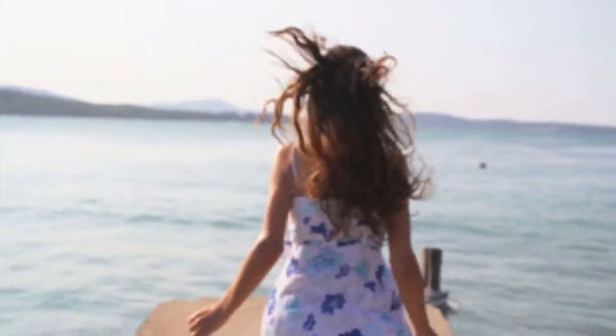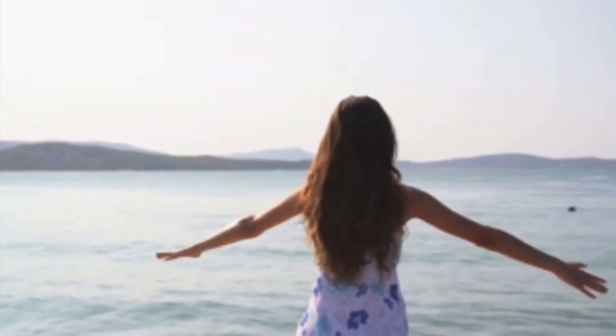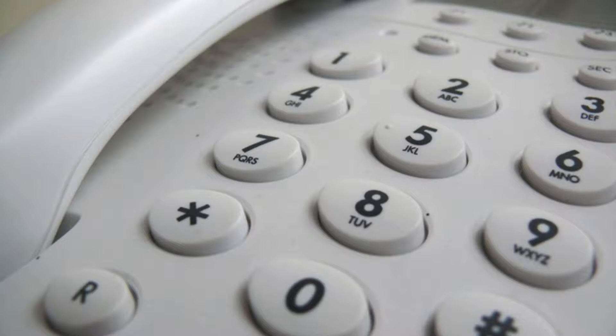Our body converts folic acid to methylfolate very inefficiently. You can see in this image that when you ingest folic acid, it has to go through six steps before being converted into methylfolate — the form our body uses. Contrast that to taking straight-up methylfolate, which does not need to be converted.